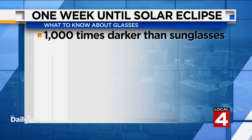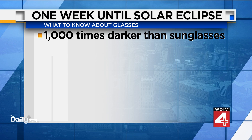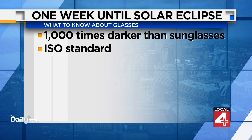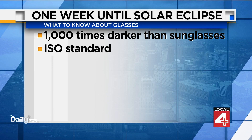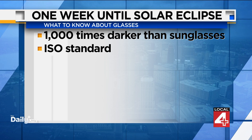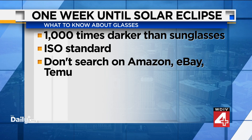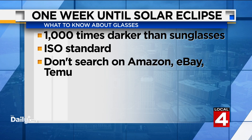Eclipse glasses are 1,000 times darker than regular sunglasses, so don't think you can get away with regular sunglasses when looking at the eclipse. You're going to have to find ones that have the safety standard ISO on them — that is the safety standard for eclipse glasses. The American Astronomical Society does not recommend searching for these glasses on Amazon, eBay, or Temu because of the danger of counterfeits, since so many people across the country are looking for them.